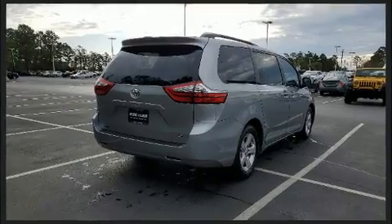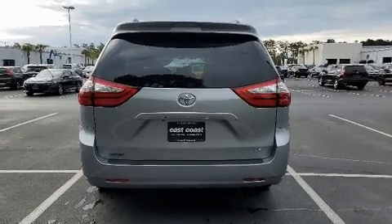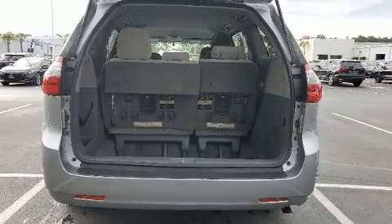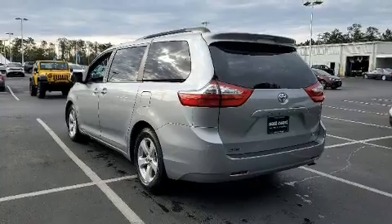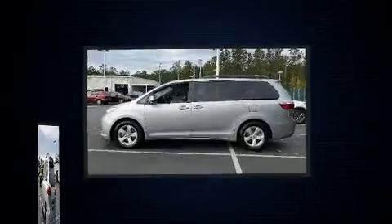Storage solutions are integrated throughout the interior, demonstrating thoughtful attention to detail. Third-row seats expand the maximum passenger capacity to seven. Audio features include a CD player with MP3 capability, steering wheel-mounted audio controls, and four well-positioned speakers.